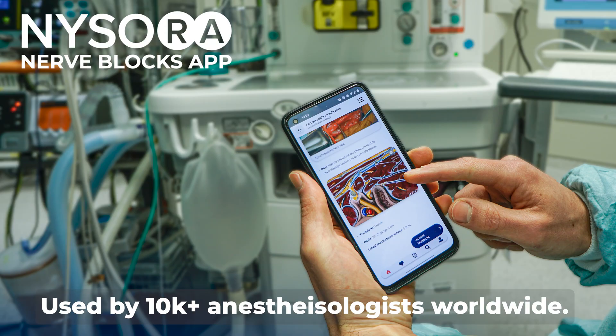Greetings, Dr. Hadzik here. This video is sponsored by Nysora's Nerve Block App.